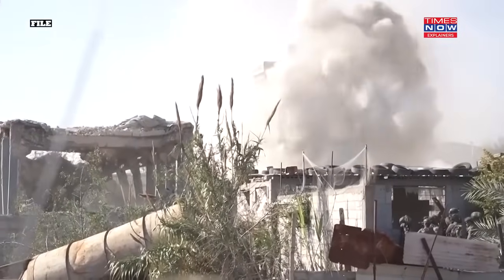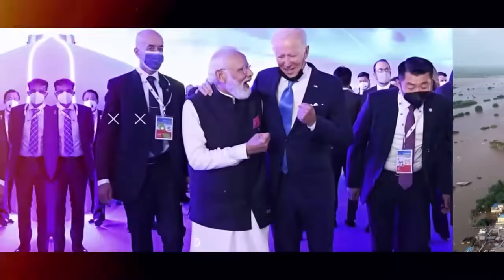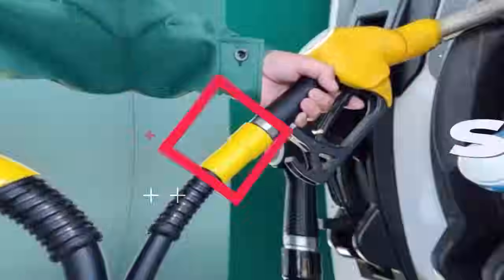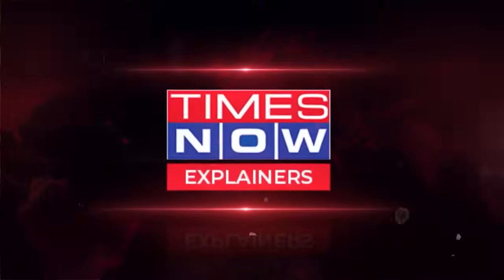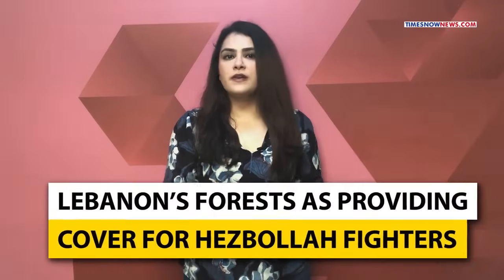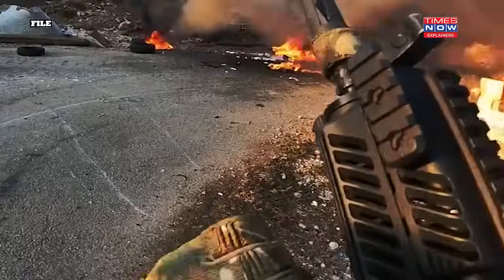So what is white phosphorus, and is Israel really using this banned chemical? Israel perceives Lebanon's forests as providing cover for Hezbollah fighters and hindering its efforts along the border.